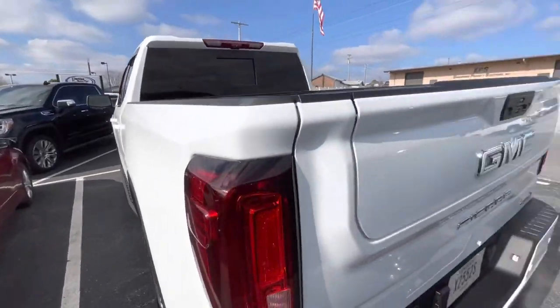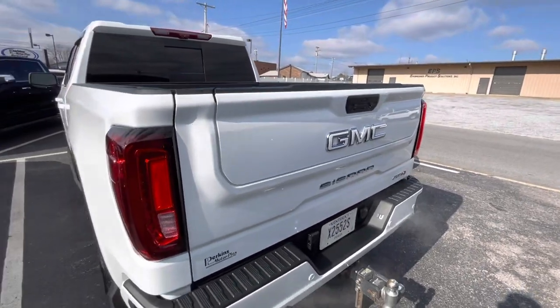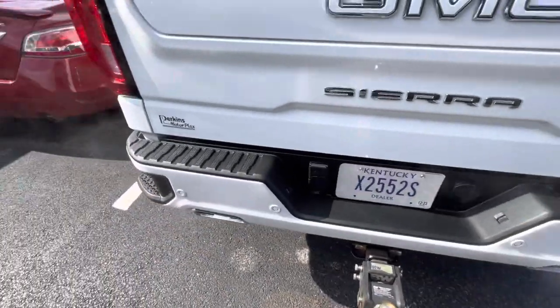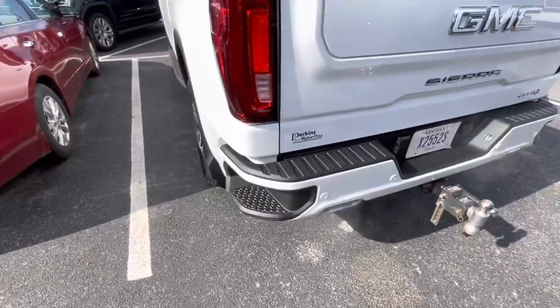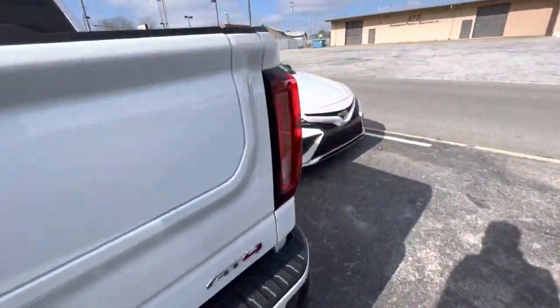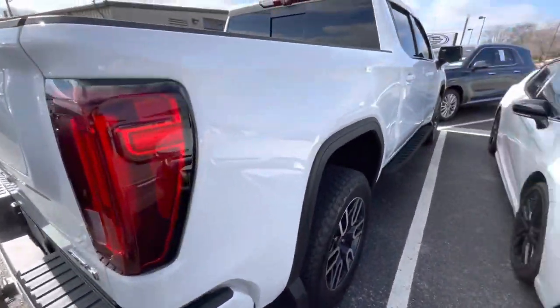This side looks awesome. Multifunction tailgate. Great look with the white logo on the back. Parking sensors. Got the truck running right now — the remote start feature works, it fired right up. Tail lights look good. Side step there.